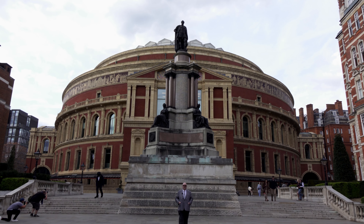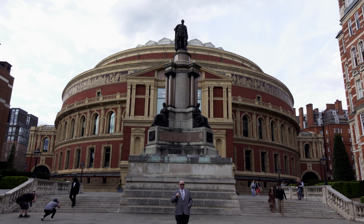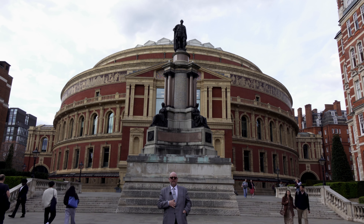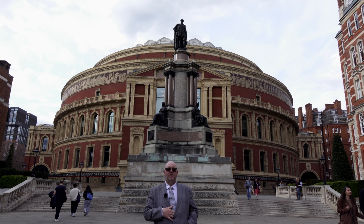Welcome to the History Lord. We're outside the Royal Albert Hall, but we're actually looking at this memorial behind me today. This is the memorial to the Great Exhibition of 1851. The Great Exhibition — what was that, I hear you ask? Well, let's find out all about it, shall we?